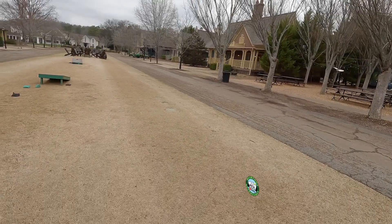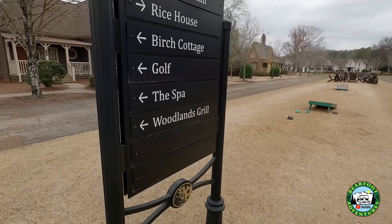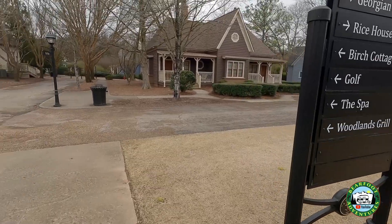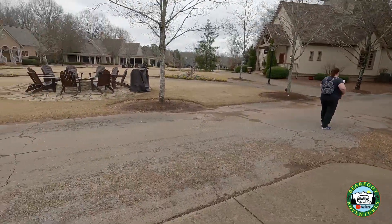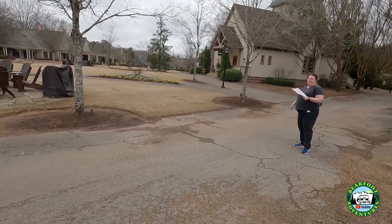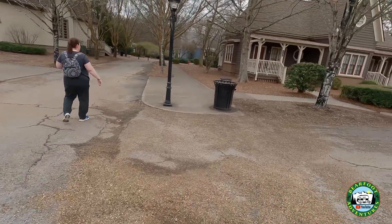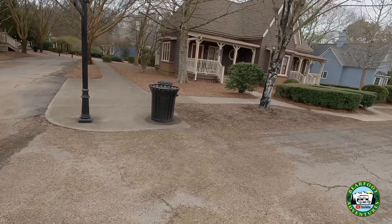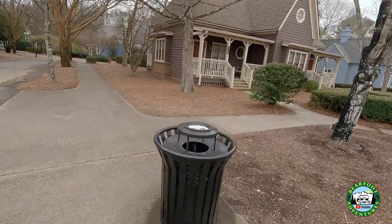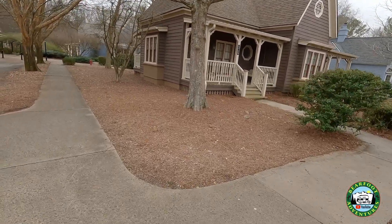Look at this place — these are all cottages in the layout, so you can rent these cottages as part of this resort. Look at all these little spots you can sit in front of the fireplace. There's a town hall area, it's like a little cottage. They're not little though — there's two of them right here, so it's like a duplex.